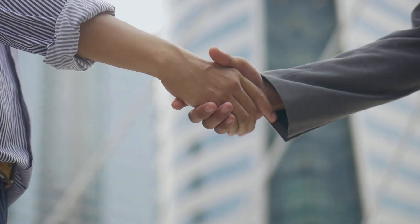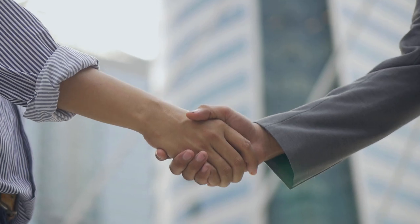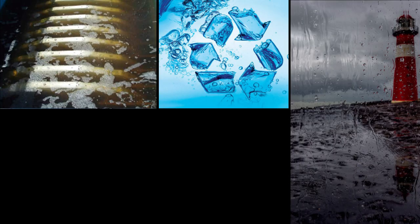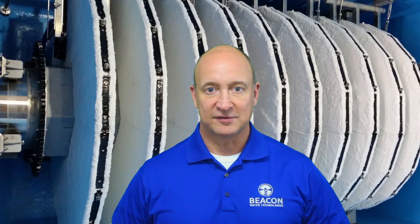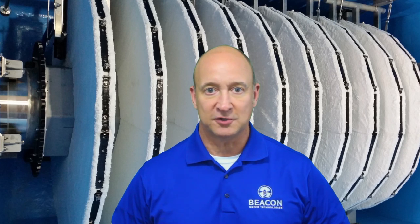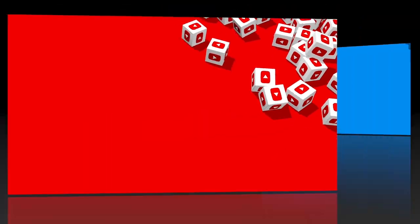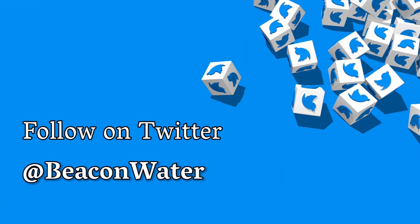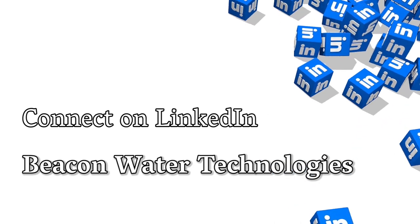We look forward to helping you. Let us know how Beacon G-disc Pile Cloth Media Filters may provide a solution to your wastewater, reuse, wet weather, industrial, or potable water treatment application. Please contact me or your local Beacon representative for any of your filtration needs. Also be sure to subscribe to the Beacon YouTube channel, follow us on Twitter, or connect on LinkedIn. I'm Stuart Humphreys — talk with you again soon.